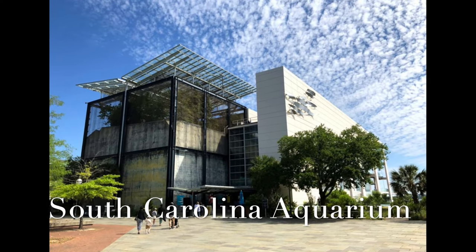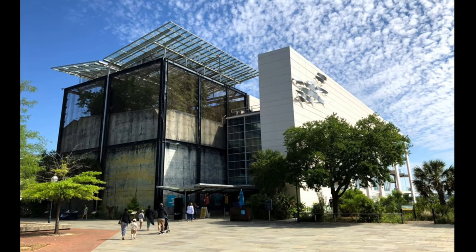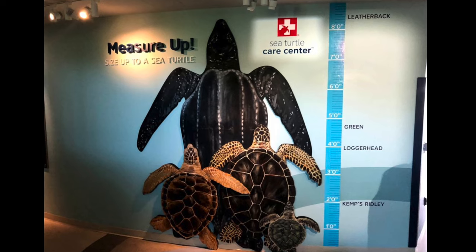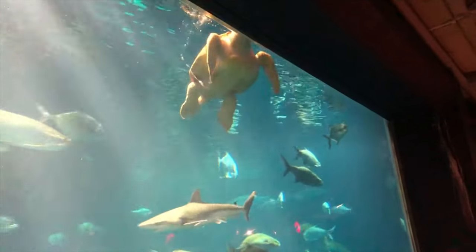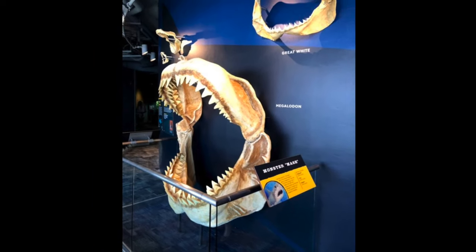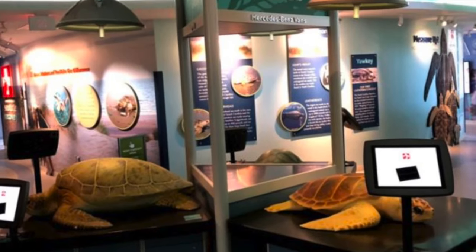The South Carolina Aquarium is located in Liberty Square in downtown Charleston and is a great place to bring the family. The aquarium has a touch tank and a variety of animals, including alligators, a bald eagle, fish, sharks, sea turtles, and much more. The aquarium also has a Sea Turtle Care Center that provides treatment and rehabilitative care for stranded or injured turtles.